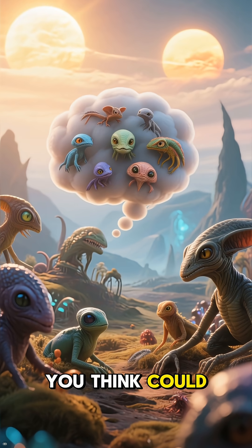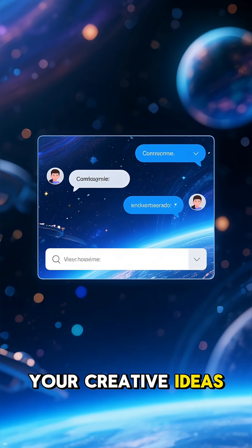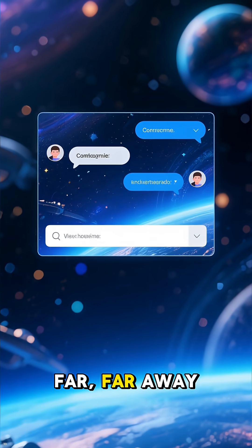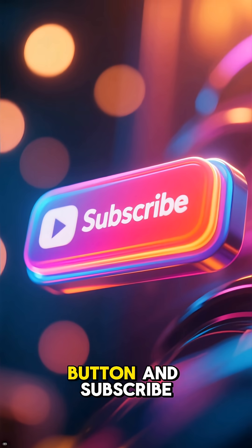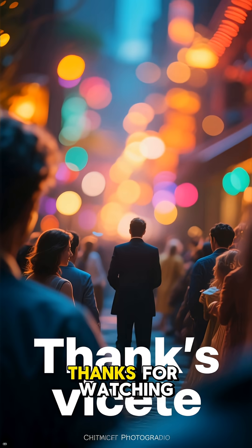What kind of alien life do you think could evolve on a world with two sunsets? Let me know your creative ideas in the comments below. And if you enjoyed this journey to a galaxy far, far away, make sure to hit that like button and subscribe for more deep-dives into the mysteries of space. Thanks for watching.